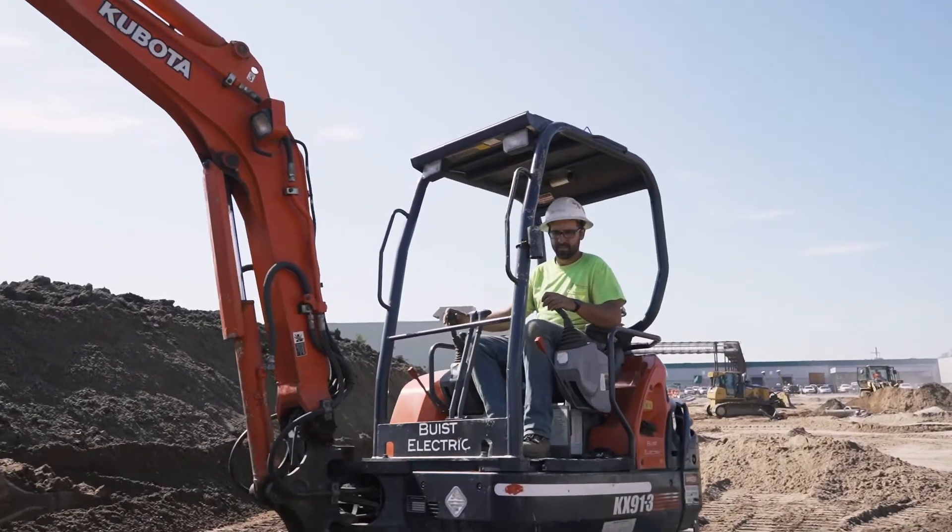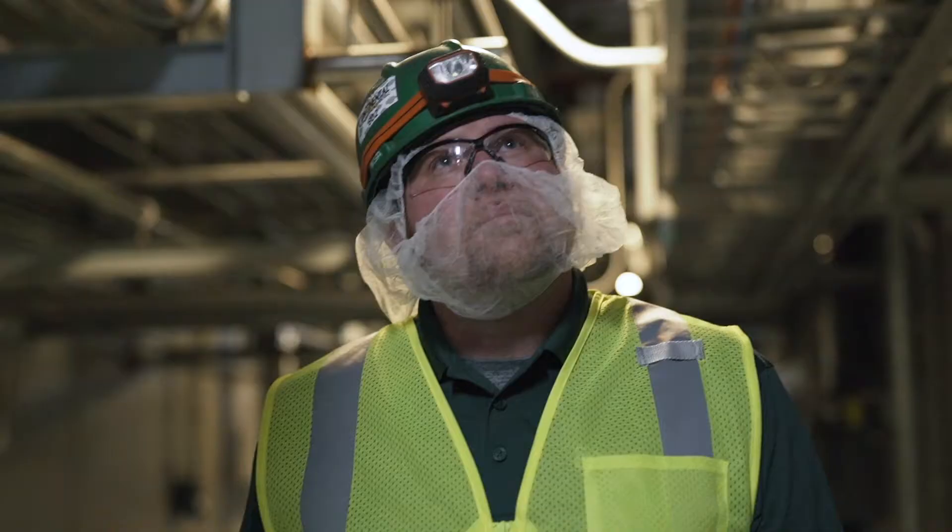Working with BIST as our electrical contractor, it's almost like one-stop shopping. When you go there, you have a team that can support every need we have. There's not a question when they do the job that it's going to be done right.